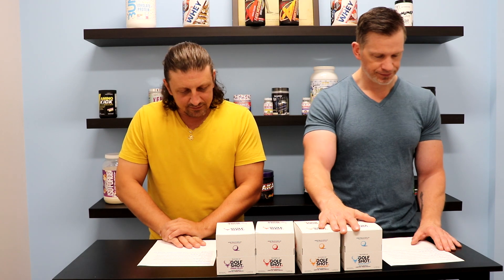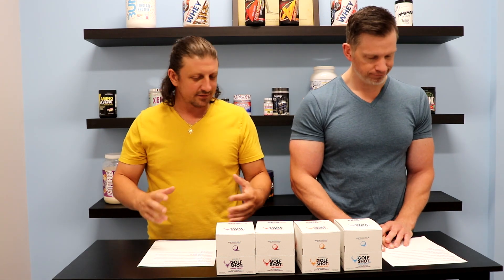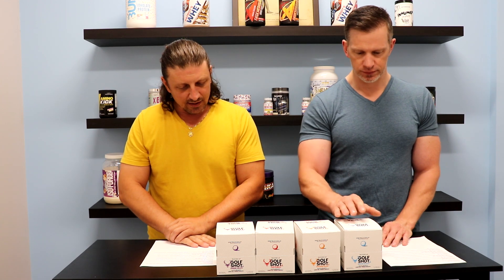First we got some B vitamins, which is good for nerve function and kind of supports relaxation. We got tyrosine, which is a nootropic and also good for focus, enhancing focus and helping manage stress out on the golf course.